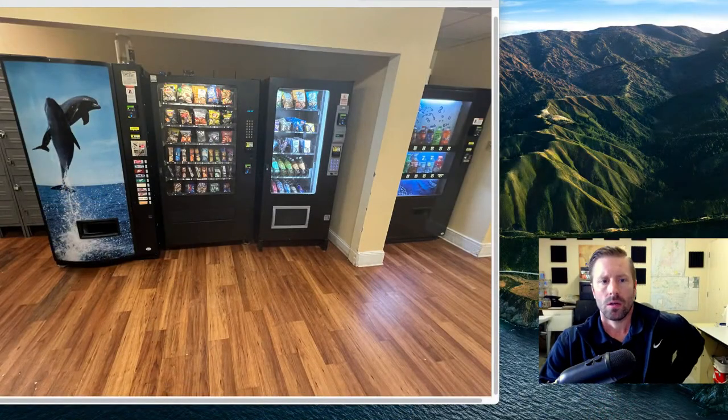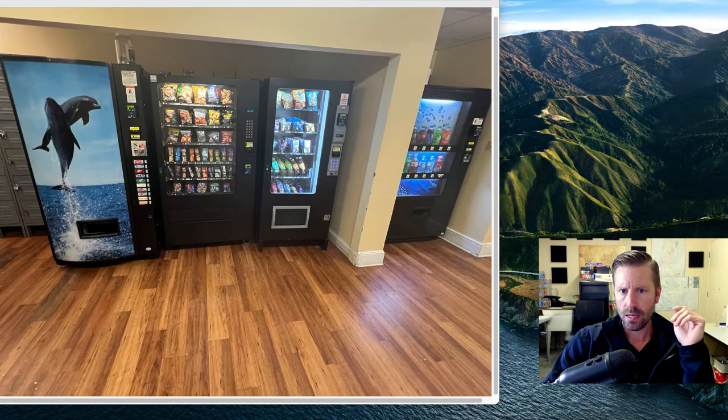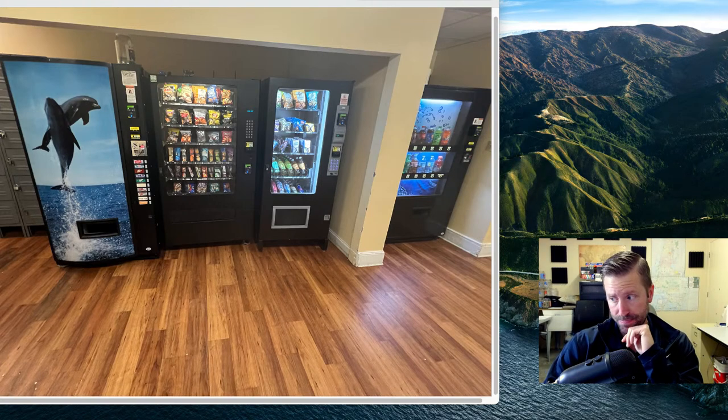This was a nursing home, and here's the setup we had. There were four machines: a 721 bottle machine with water, Gatorade, Coke, Diet Coke; an AMS combo machine with teas, energy drinks, and food options; a five-wide older USI machine with InOne technology that worked great; and another 721 can machine. This is what we had to remove from the account.